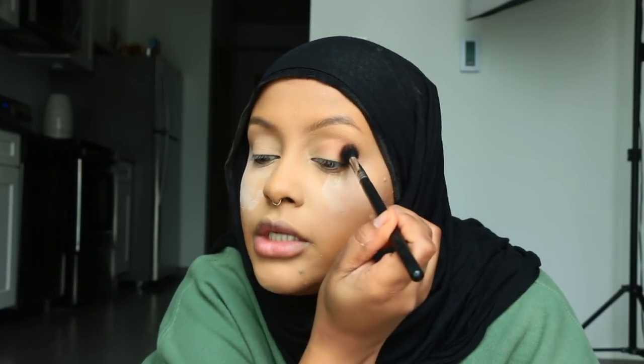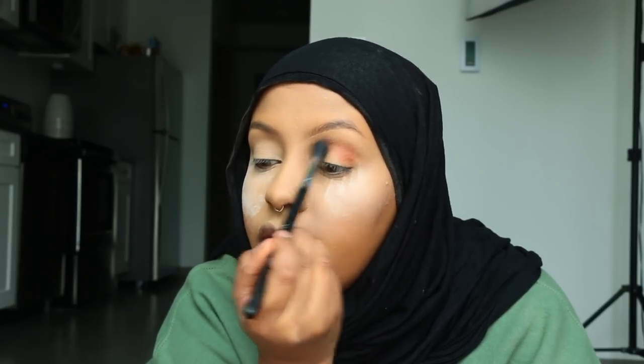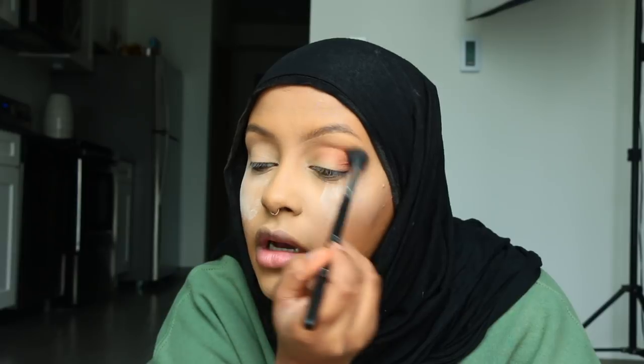Moving on, I'm just going to take this super burnt orange eyeshadow — it doesn't really have a name but I know that this is from Morphe. Just take any eyeshadow that looks like this and take a blending brush — I'm taking the Morphe M502. I'm going to use this as my transition shade. Tilt your head up so that way you can see where your actual crease is. And if you don't have a crease, just sit there and honestly create one — it's going to take you longer to do it, but it's totally doable.